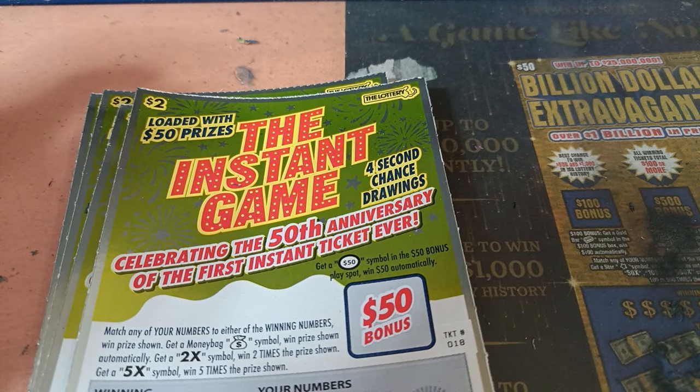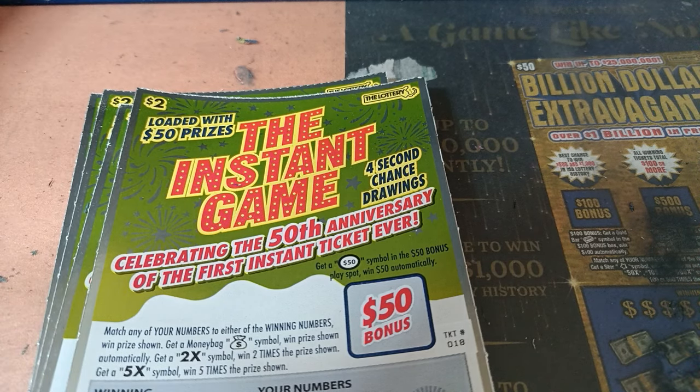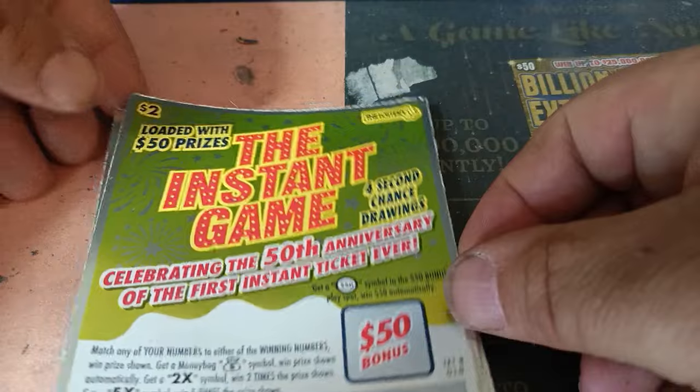All right, here we are. It's Spinny coming at you on Wednesday, May 29th, 2024. It's New Ticket Wednesday, or Old Ticket Retro Wednesday, or something. Mass Lottery is celebrating the release of their very first instant ticket in the whole world, which was released 50 years ago. So they put out a new $2 ticket, even though that was a $1 ticket, commemorating that, and we're going to scratch it up here.